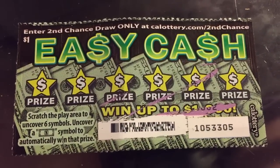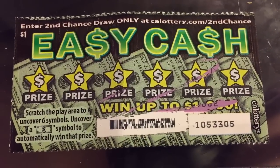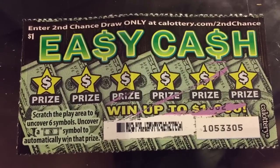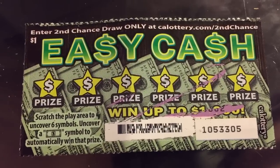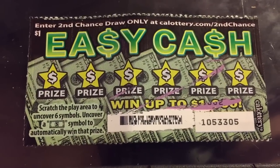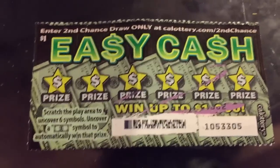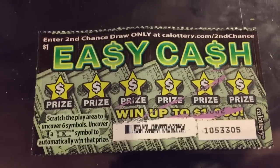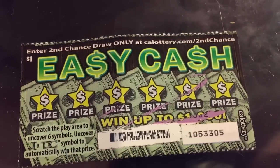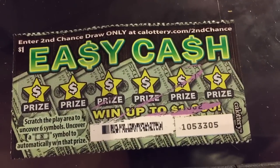With Easy Cash, it looks like there are six spots with six prizes that you can win. The directions say scratch the play area to uncover six symbols. Uncover a dollar sign symbol to automatically win that prize. So I'm guessing there's going to be some sort of symbol underneath these stars and the only way to win is if it is a dollar sign.